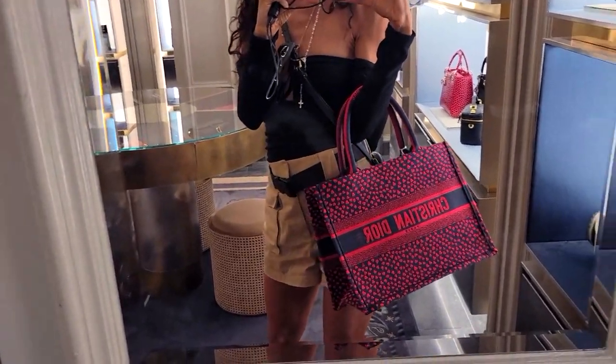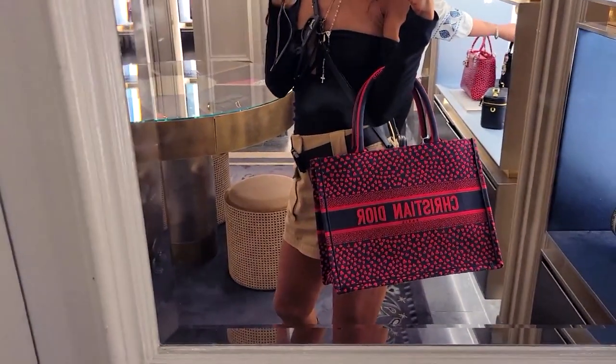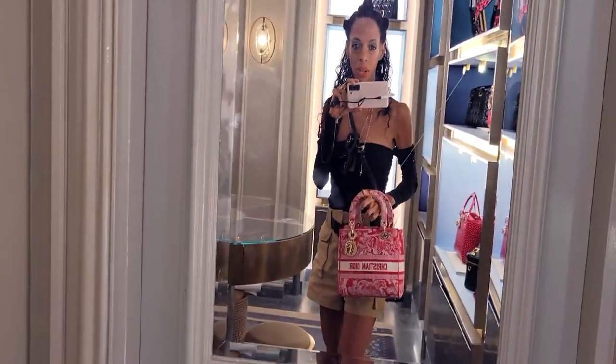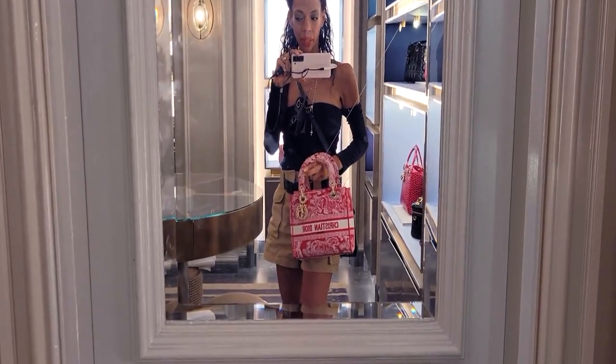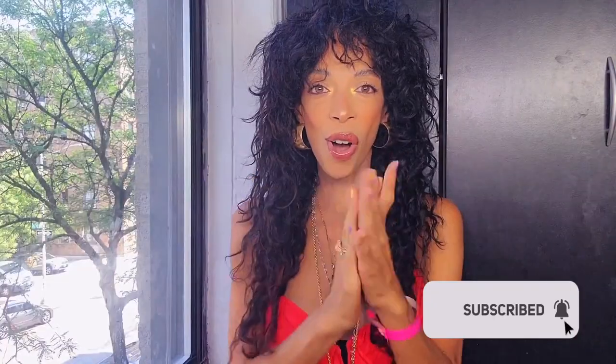Look at the new Christian Dior tote bag — wow daddy, look at this bag. Hola y bienvenidos a Styling Your Lipstick. El pintalabio que tengo puesto para este video is by Pipe Beauty and it's called Cinnamon Twist. I can't wait any longer so let's unbox this bitch.